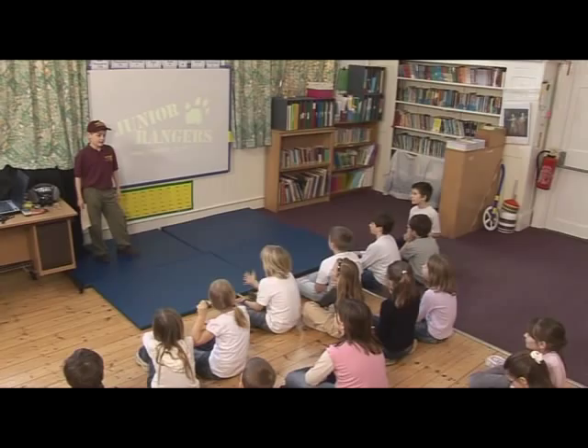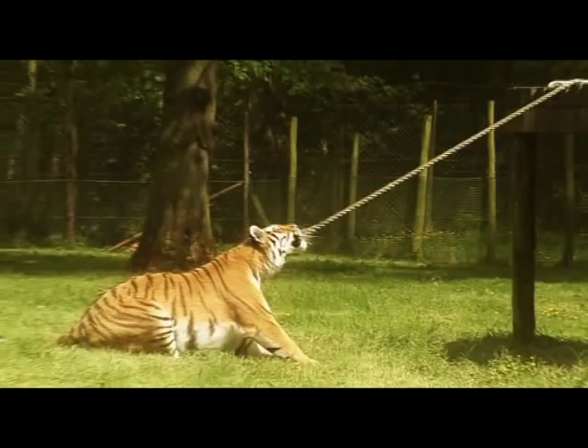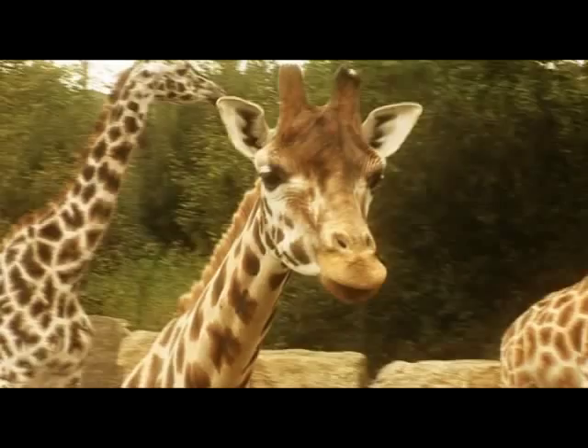This week we are at Amport Primary School with Andrew and Esme who invited us here. Andrew wants to learn how snakes move, and Esme wants to find out if we move the same way as animals. Jo is in the classroom with the rest of the group, so let's go and join them and see what we can discover.